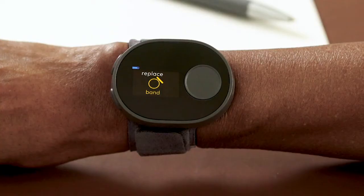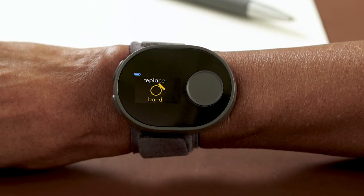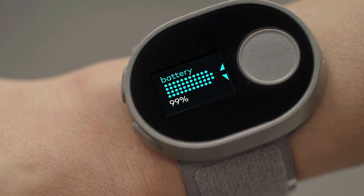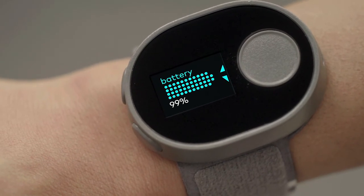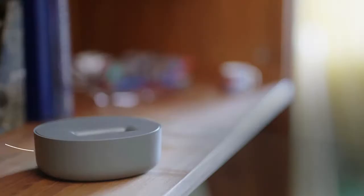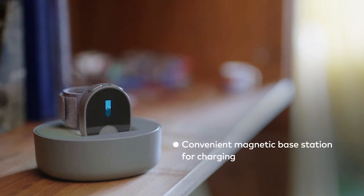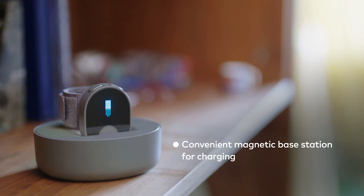The device monitors days of use and will remind the patient to change their band. The device has a battery that provides at least five stimulation sessions between charging. The base station is magnetized, making it easy for users with essential tremor to secure it in place. CalaTrio should be stored in the base station when not being worn.